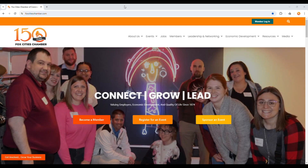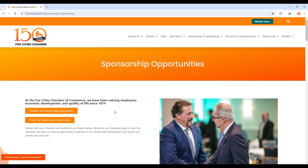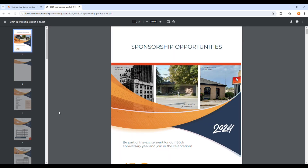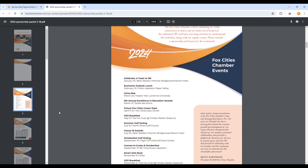To view our sponsorship opportunities, visit foxcityschamber.com. On the home page, click on the yellow button labeled Sponsor an Event. Then click the orange buttons on the left-hand side to view either General Chamber event sponsorships or Pulse Young Professional sponsorships. When you click either button, you'll be taken to a PDF where you can view costs and benefit levels for each of our events or our Pulse programming.